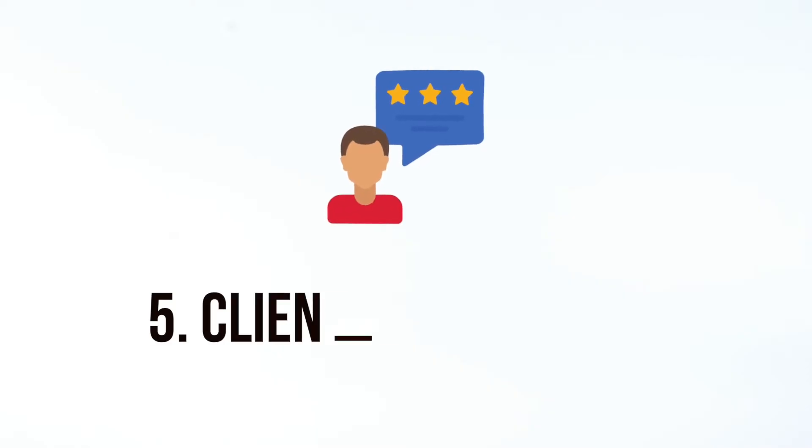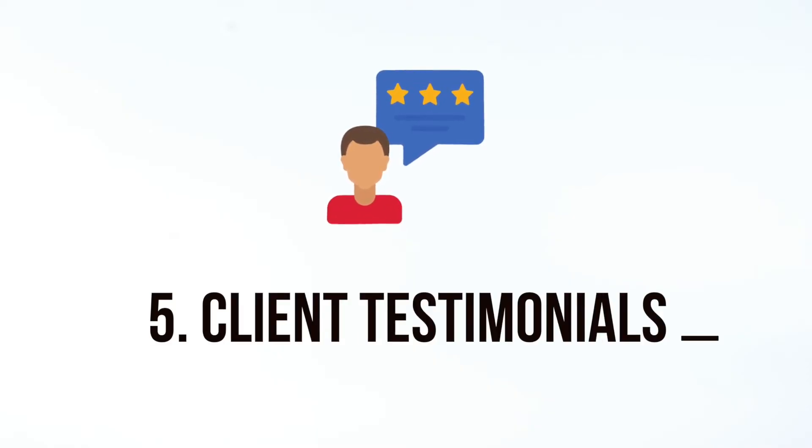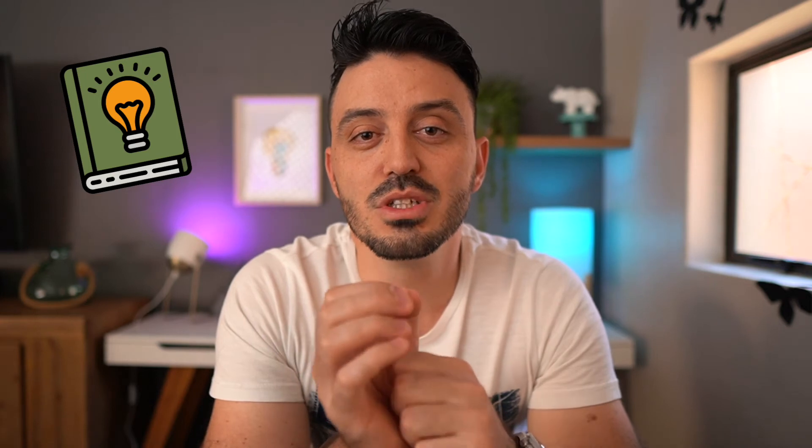This now brings us to client testimonials and reviews. You need to build a solid review profile for your salon. I do this by asking my clients how their treatments went, whether it's on Google, Facebook, Yelp, or your website directly. Pro tip: I automate this process so the reviews can roll in without physically asking each and every single client every time. Let me know in the comments if that's something you would be interested in learning about.